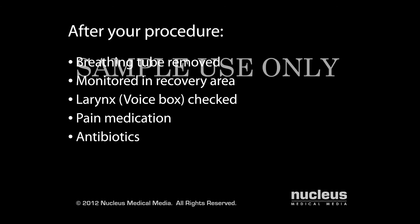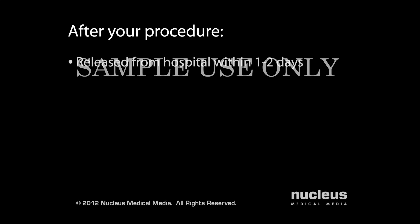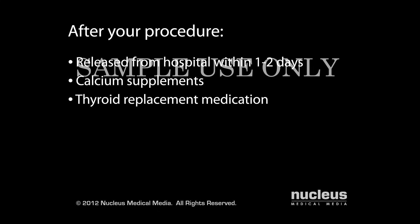You may continue to receive antibiotics through your IV. Most patients are released from the hospital one or two days after the procedure. Your doctor may prescribe calcium supplements. If your entire thyroid is removed, you will take daily thyroid hormone replacement medication.